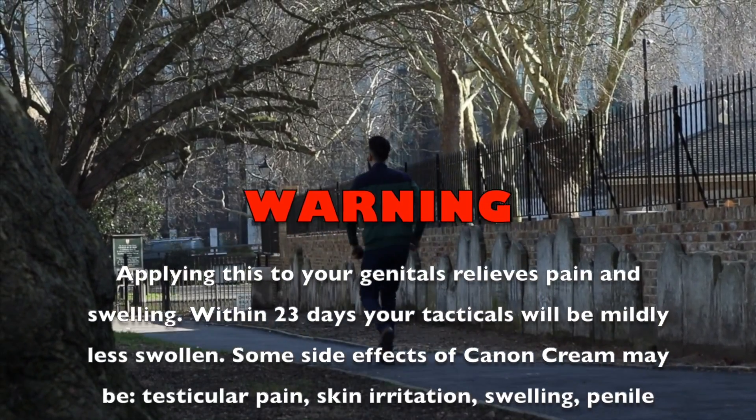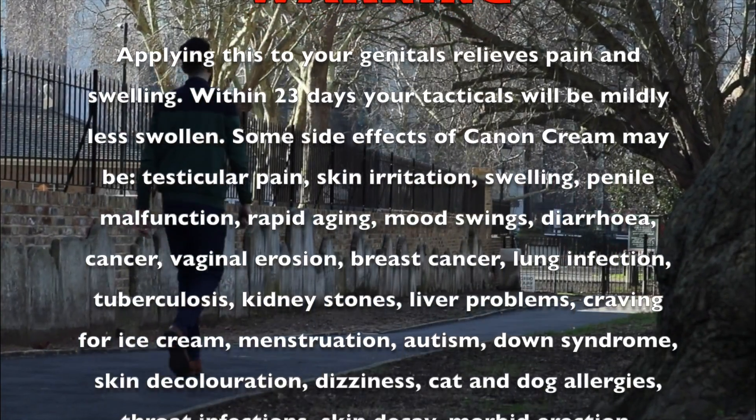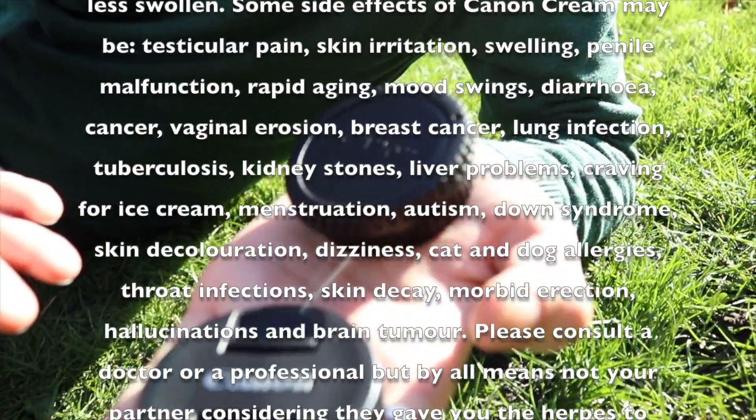Some side effects of Callum Cream may be testicular pain, skin irritation, swelling, penile malfunction, rapid aging, mood swings, diarrhea, cancer, vaginal erosion, breast cancer, lung infection, tuberculosis, kidney stones, liver problems, craving for ice cream, menstruation, autism, down syndrome, skin discoloration, dizziness, cat and dog allergies, throat infections, kidney decay, unwanted erections, hallucinations, and brain trauma.